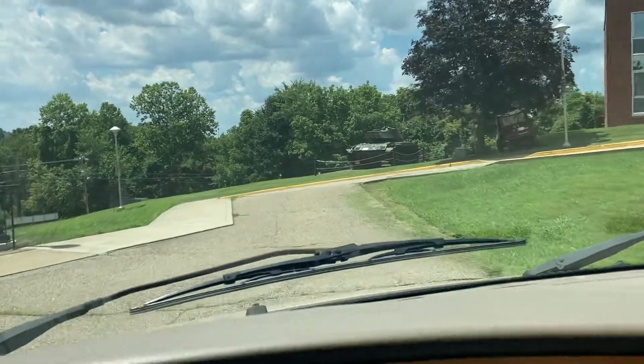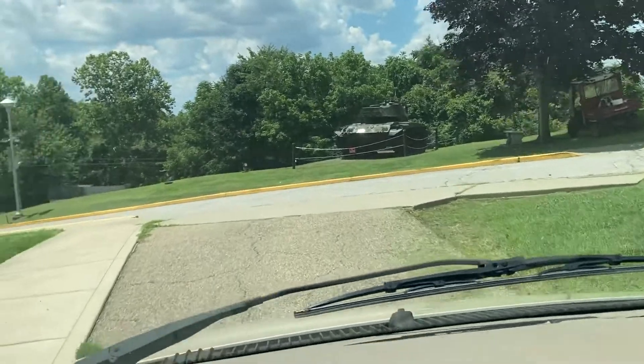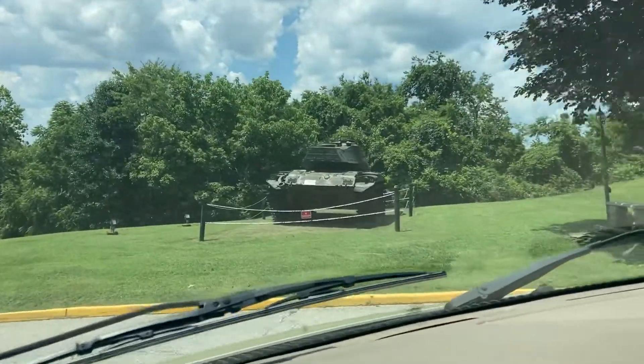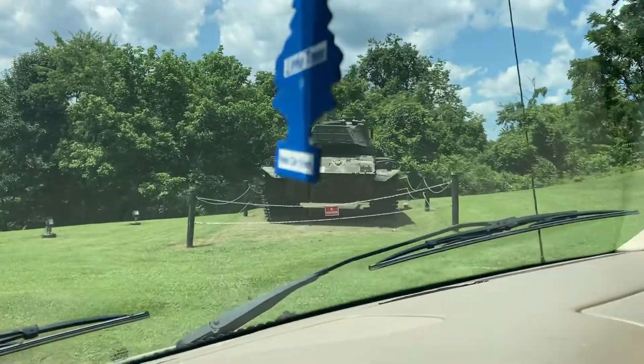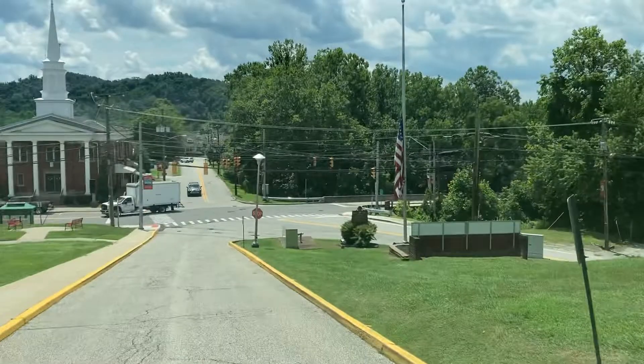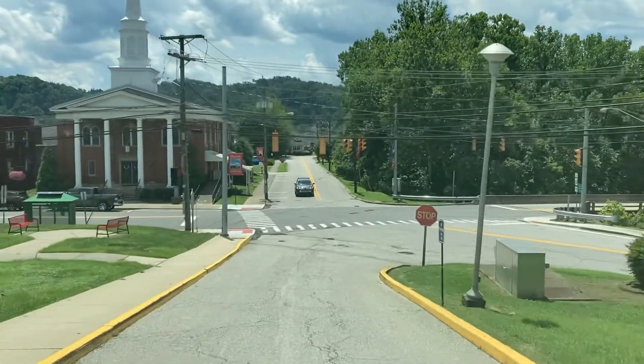We're picking up the video from the last time. We're now back on our way out of the Veterans Home. You can see a big tank there that they've got on display. There's a nice view of the Methodist Church just as you enter into Main Street.